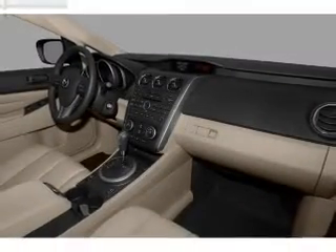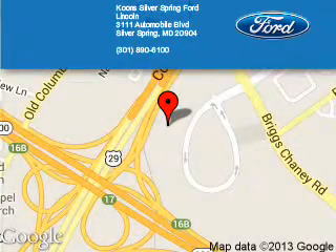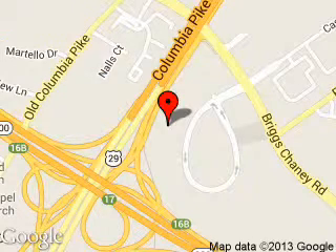Koons Silver Spring Ford Lincoln is dedicated to doing everything possible to ensure that the experience you have selecting your next vehicle is a pleasant one. We are located at 3111 Automobile Boulevard, Silver Spring, Maryland 20904. Call or click to contact us today.